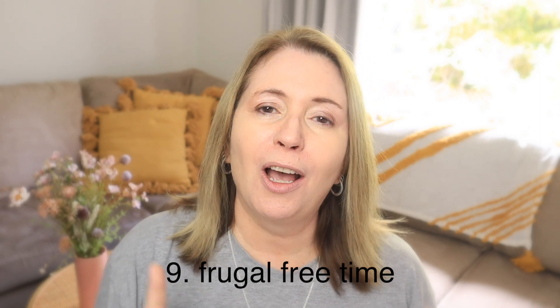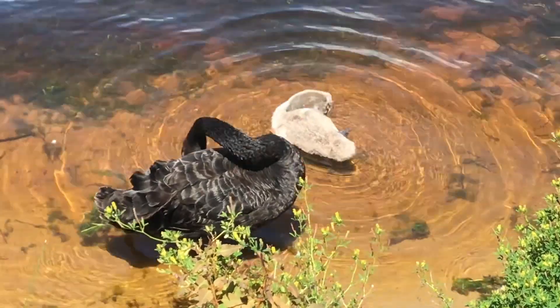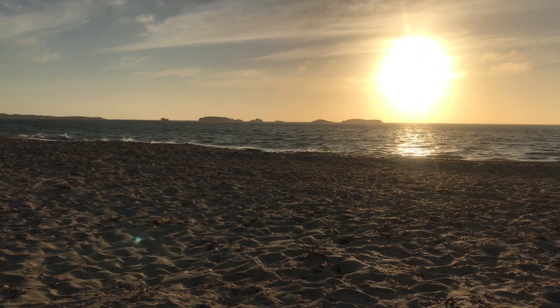The next frugal thing I do each and every day is I choose free or very frugal activities in my spare time. My husband and I spend free time together in the garden, going for walks, going down to the beach to watch a beautiful sunset, cooking together, or just sitting in front of the TV watching a movie. It's about having quality time together and it really doesn't have to cost anything. I also love spending time with family and friends — just having a coffee at each other's houses or playing games. There are times we do meet at a coffee shop and I'm happy to pay the $6, because I only do it every now and then and I really enjoy it.